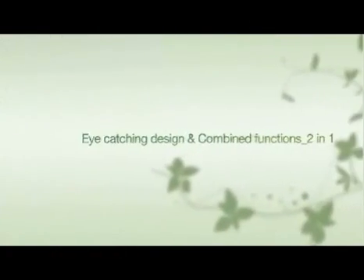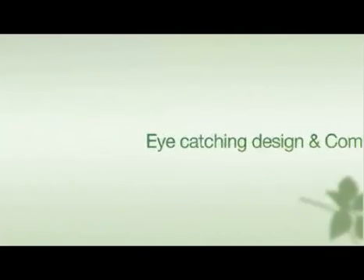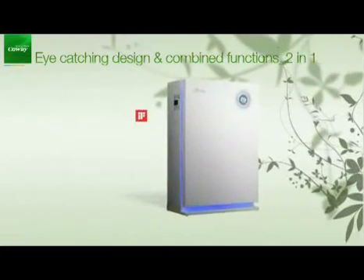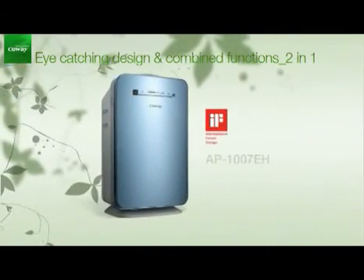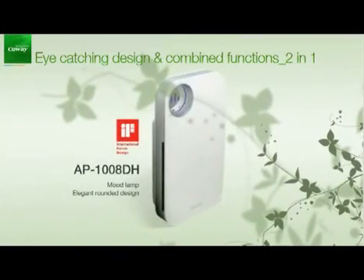Coway has more various air purifiers with eye-catching design and combined functions that you can imagine. The AP1207BH includes the oriental herb filter and gold pre-filter. The AP1007EH has a proudly slim and compact design with an Anion generation system. The AP1008DH with its elegantly rounded design has a mood lamp.